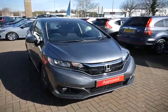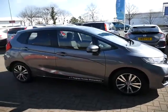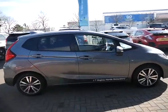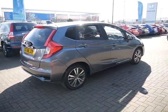Hello and welcome to JT Hughes Honda. Today I'm going to show you around one of our demonstrator Jazz's. Now this is the EX spec, finished off in the polished metal, and under the bonnet you will find a 1.3 engine.